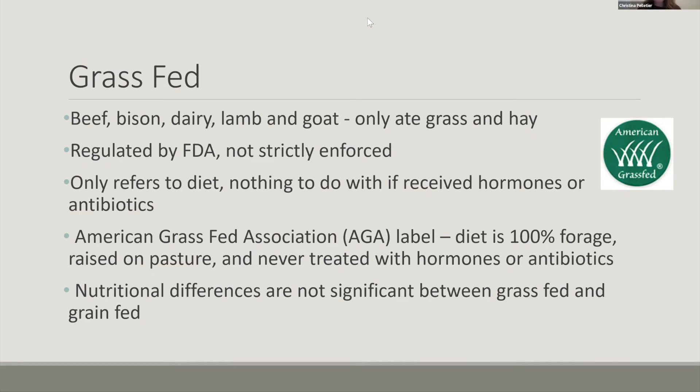But again, nutritionally speaking, the differences between grass-fed and grain-fed animals — there's not too much difference in their nutritional benefit. So again, it depends on what you have available to you or what you prefer in terms of grass-fed and grain-fed. It's really up to you and what you would like to consume.